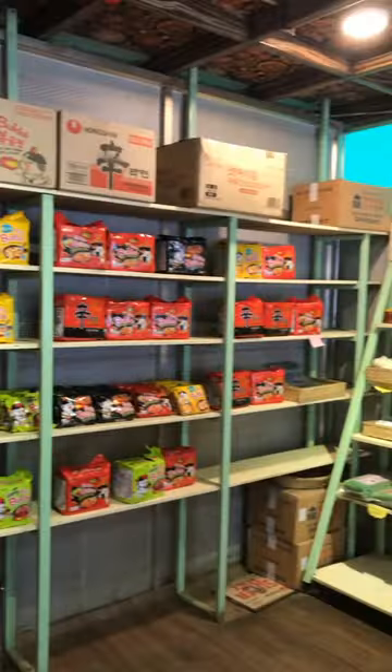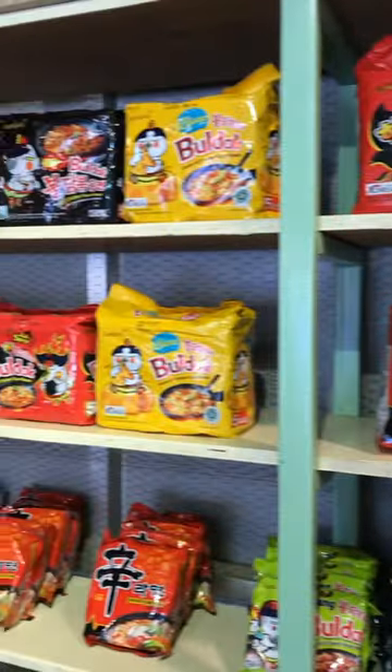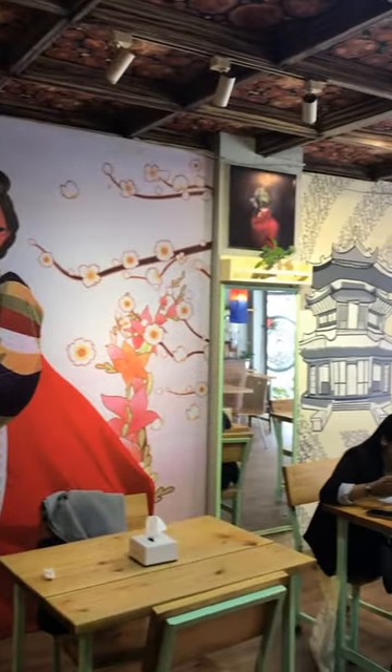we have different flavors of ramen, gochujang sauce, sticky rice, and soju. And what are we going to do? If you visit this, we will be able to make a good meal.